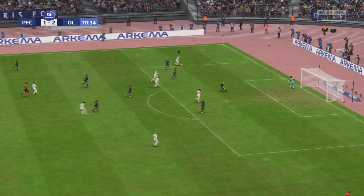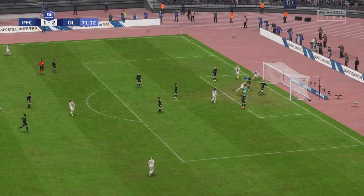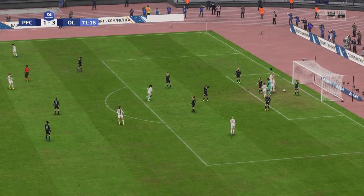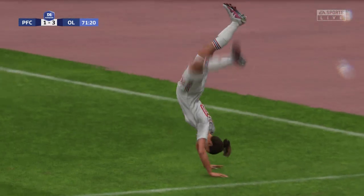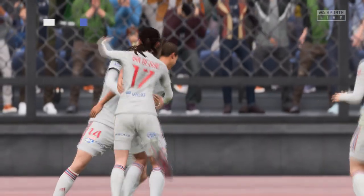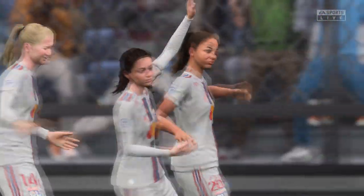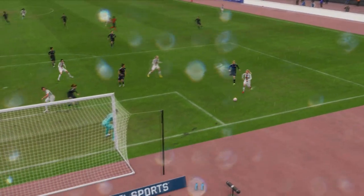A bit of running room now on the wing — and in it goes. That will greatly help the cause. Now they only need to keep concentration levels high. Just look at the defending here — they just don't read the danger. It's a poor goal to concede.